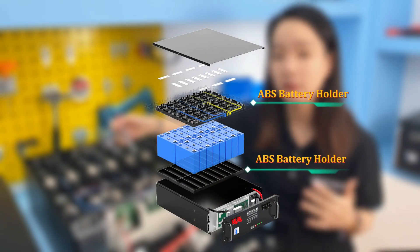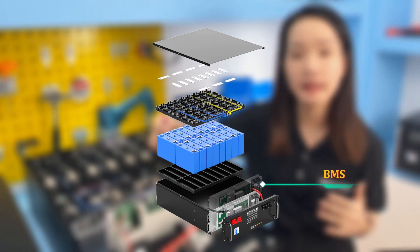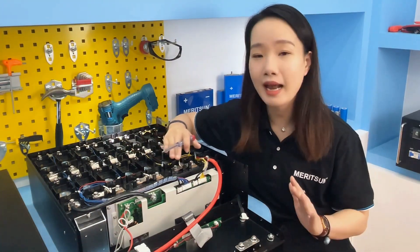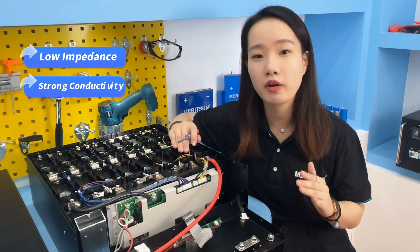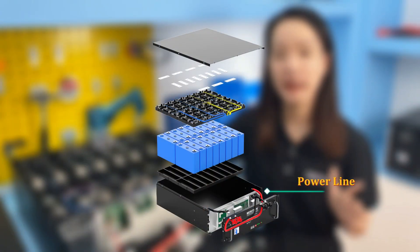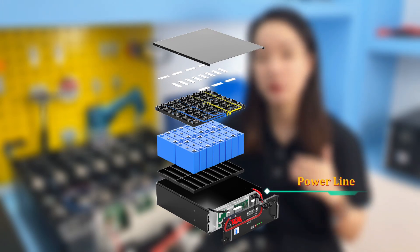The cell holder is made of flame-retardant ABS material, which achieves the effect of isolating cells and fixing wires. The BMS also has an independent space. The internal structure is clean, stable, and reliable. For connections between cells, a multi-layer composite copper connection strip is used, made by diffusion welding of multi-layer copper foil, with low impedance, strong current conductivity, good flexibility, and anti-vibration. The power cables for the positive and negative are soft silicone wires, UL-certified, with high flexibility and able to withstand temperatures of 200 degrees.